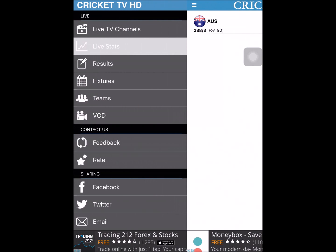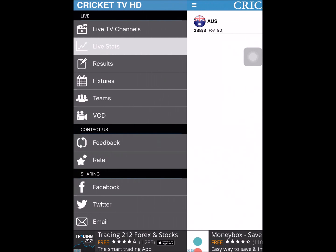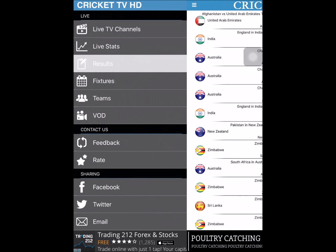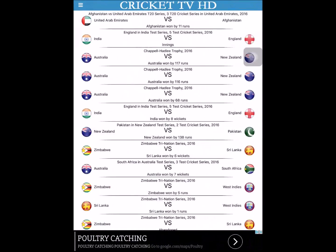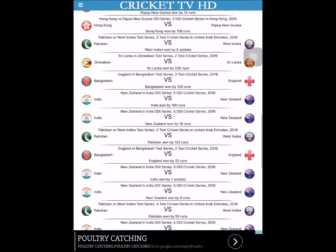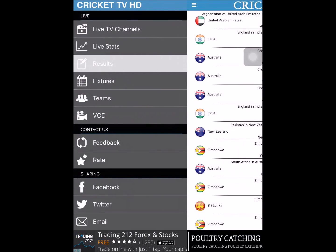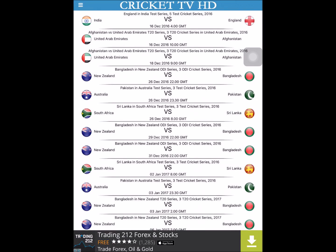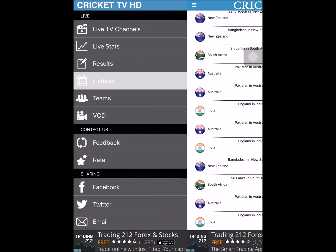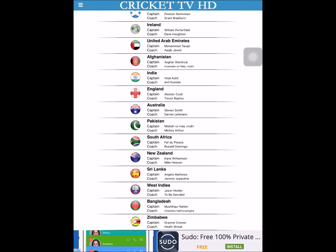It's got the score right now and the current run rate, which is really nice. A lot of these features are mainly for cricket since this app is mainly based around cricket. If you go on results you can see a ton of different results. There's also a schedule section for fixtures that are about to come up, and then a teams section that tells you a bit about some cricket teams — like India.